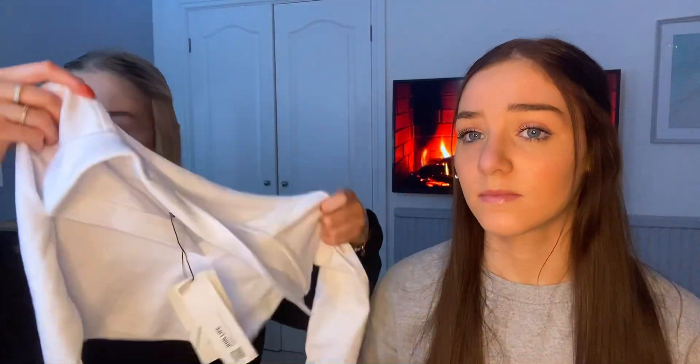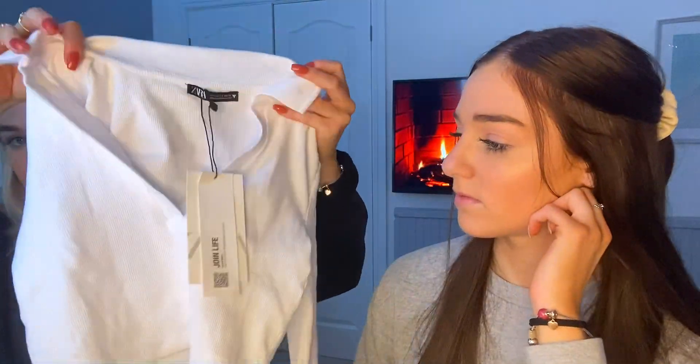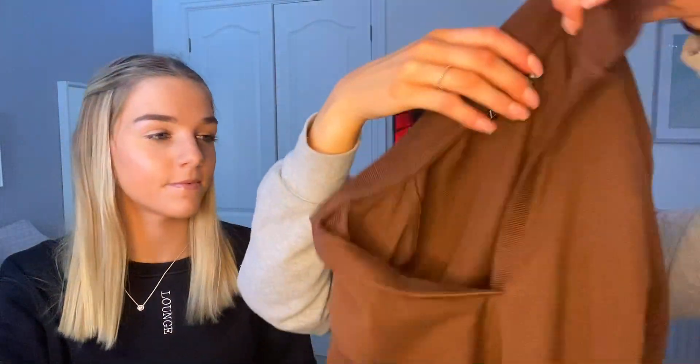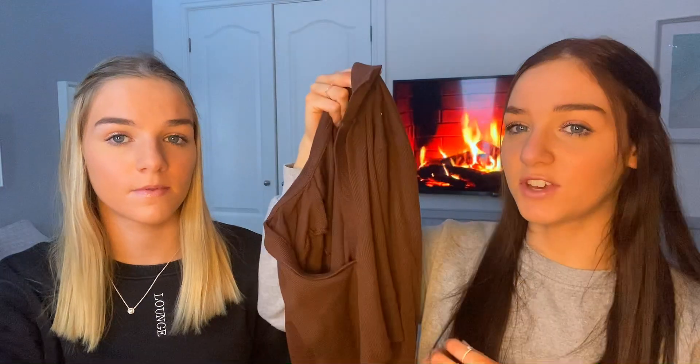So the next thing — these are the same top but in different colours. This was £11.99 which I think is really good. It's basically a white top with a collar and ribbed material. These are only £11.99 as well. I love the brown — like a chocolate brown. It's definitely like a Zara basic that you can just have in your wardrobe and wear with literally anything. For £11.99 you can't really go wrong.